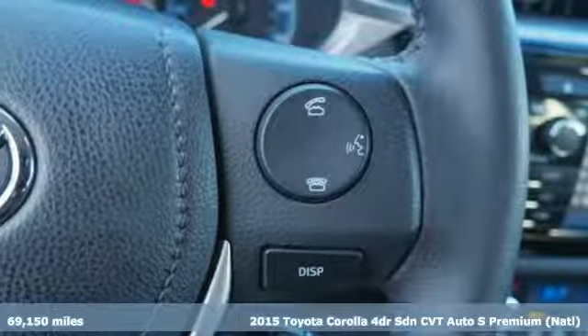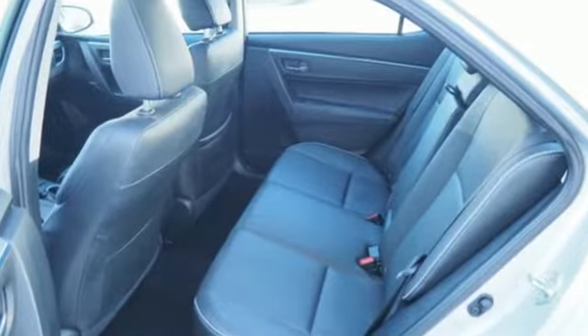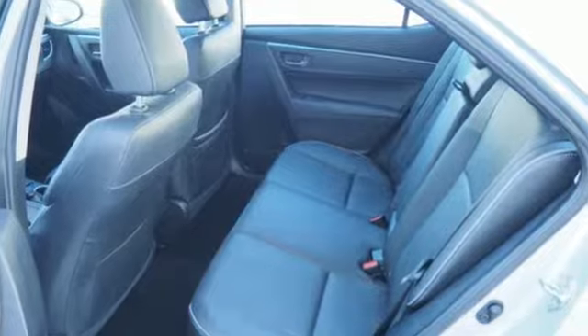Features include integrated navigation system with voice activation, smart key, front heated bucket seats, Bluetooth, and leather steering wheel.